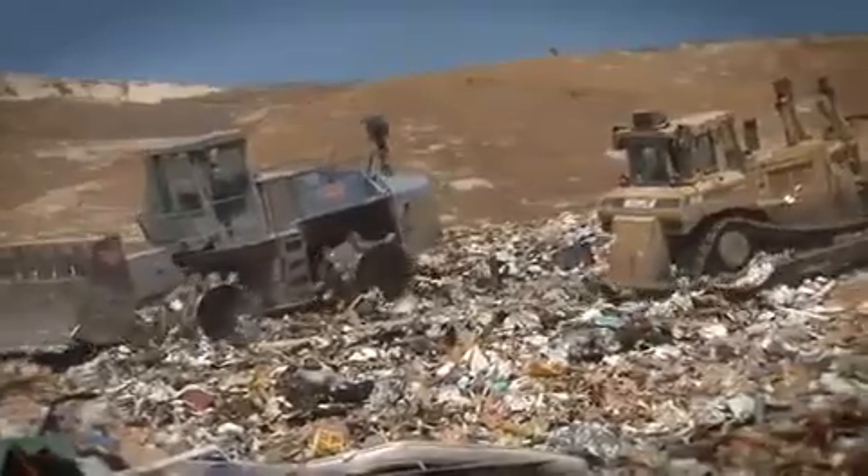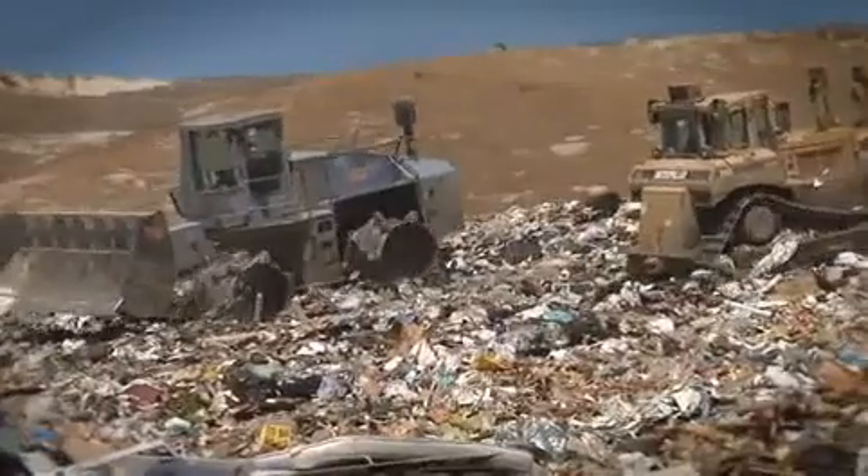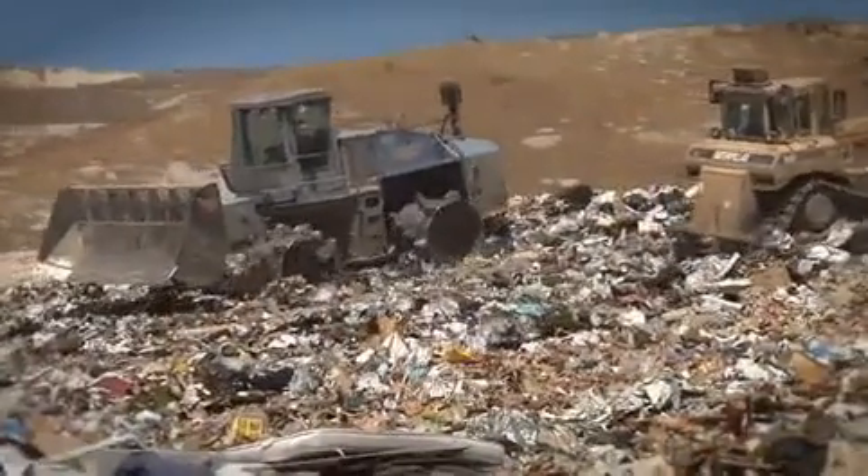Worse yet, only 20% of those bottles were recycled. 80% wound up in landfills.